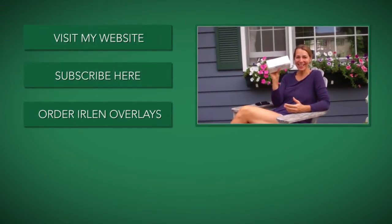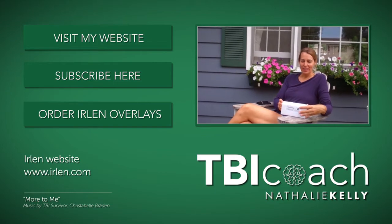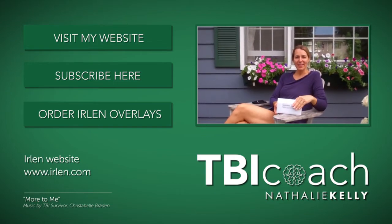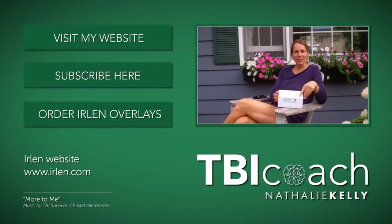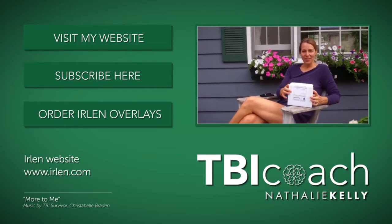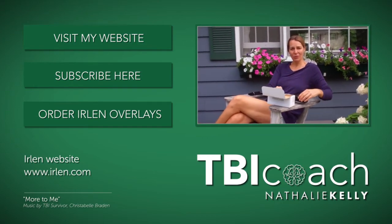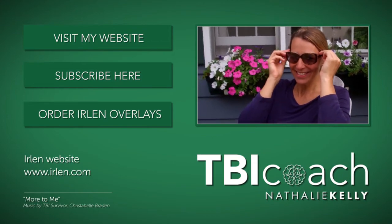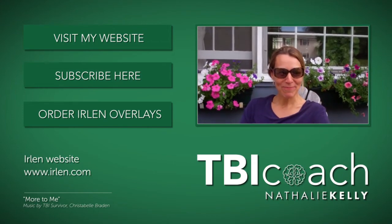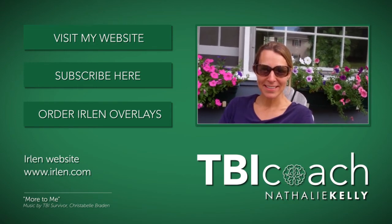I'm so excited — I just got my Irlen glasses, and I have been waiting and waiting for these because I feel like they're going to make such a big difference with my ability to function in the world, have things stop bouncing around, and hopefully allow me to drive again. It's pretty good.